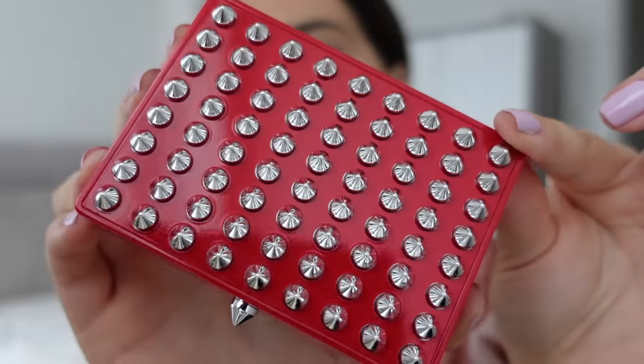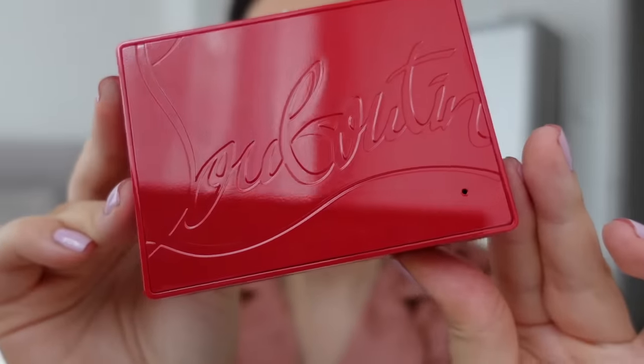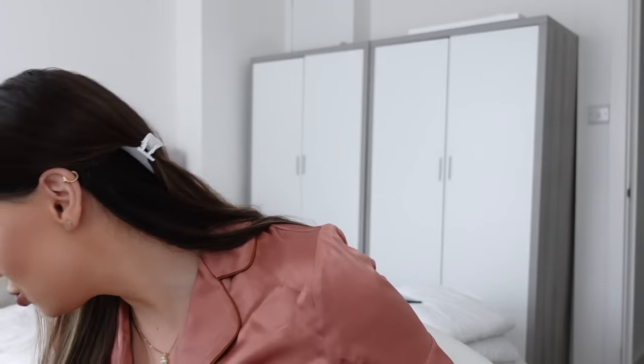I used the Louboutin Beauty new refillable palette — it's like a trio palette with a highlighter and two blushes. I used the pinky blush and the highlighting powder, which is a very subtle highlight. Everything from Louboutin Beauty is so unique and the packaging looks so high-end.